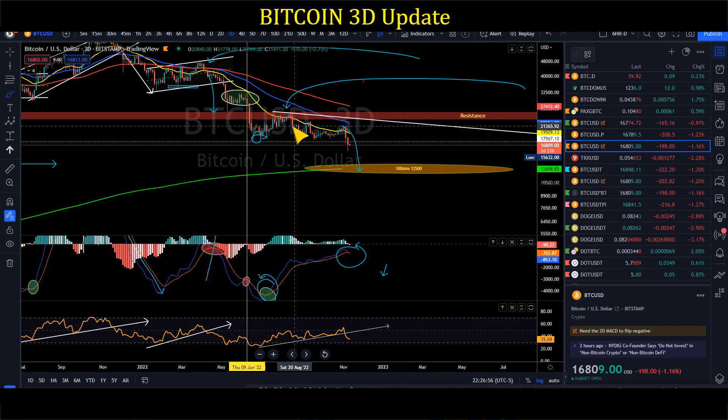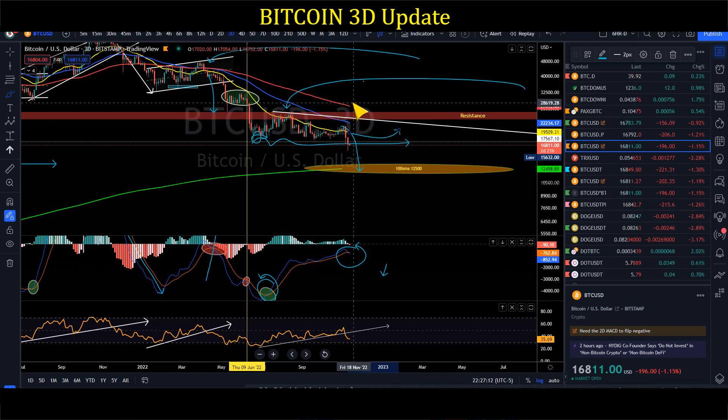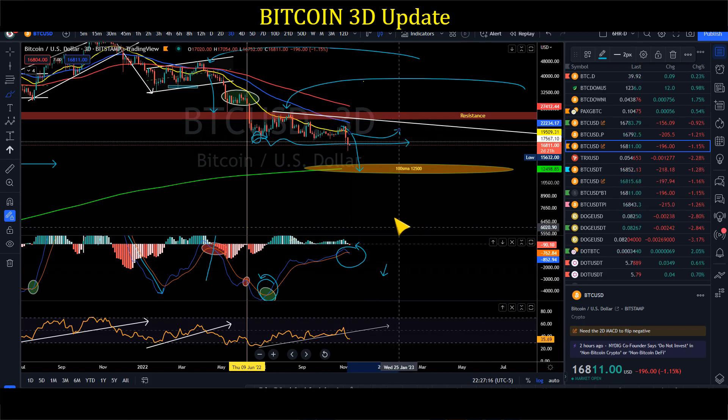We need to get back above 20K at least on a 3D basis to regain some bullishness, because our 3D MACD is already negative — strong negative momentum, bears are controlling the trend, and we're now below our June lows. We need to get back above the 3D 21 EMA before we can try to go back to the monthly 21 EMA. That's all to cover for BTC on a macro level — thanks for watching.